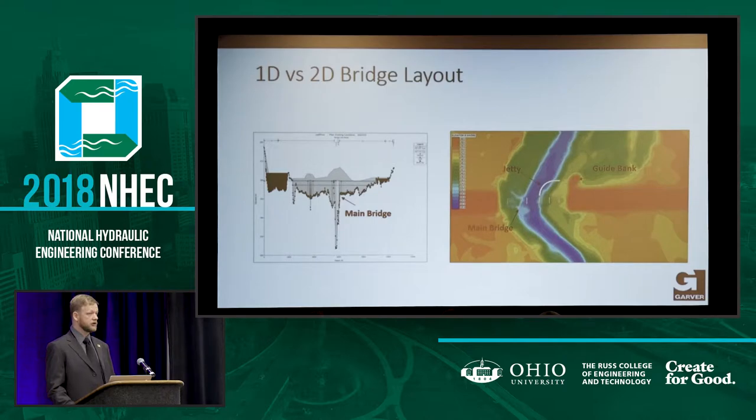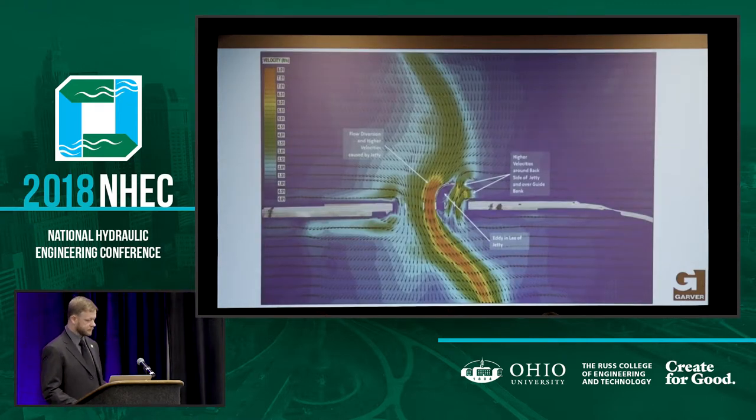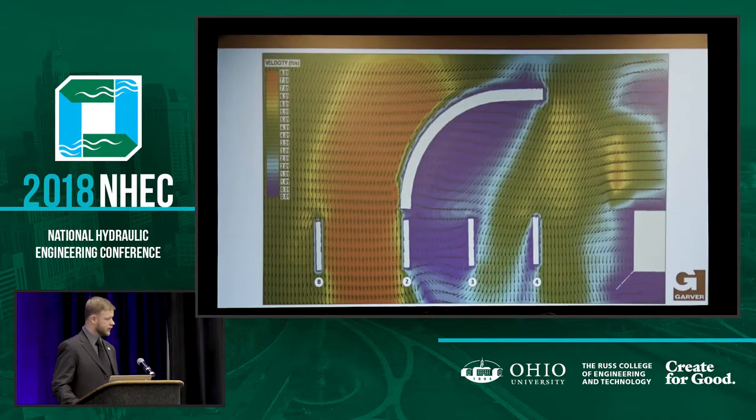We tried different ways — we tried blocked obstructions in the 2D model but weren't getting the results we knew we should have. It was blocking flow, but flow was still coming through. Even though it is slatted and allows flow through, we decided to go with a void because we know that flow is not a whole lot. As soon as we put the void in, we got what we expected — more of a circulation behind it, which results in deposition. It worked great turning the flow, with higher velocities around the backside of the jetty and over the guide bank.